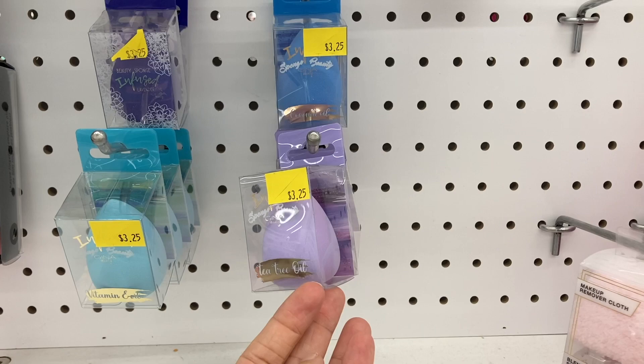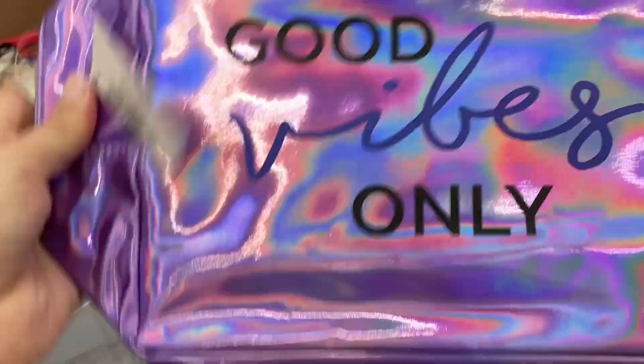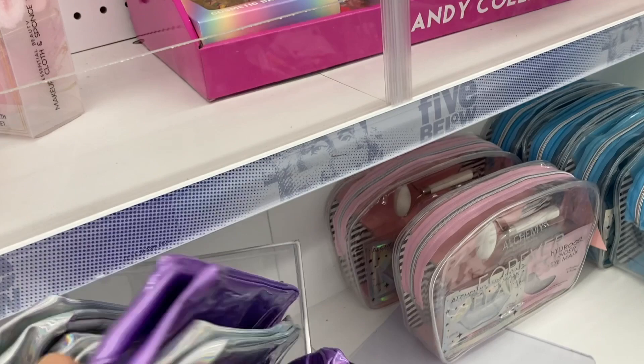Found some more makeup bags. This one says always be kind. And the purple one says good vibes only. Down here were some makeup brushes by the Wet n Wild brand that were $5.